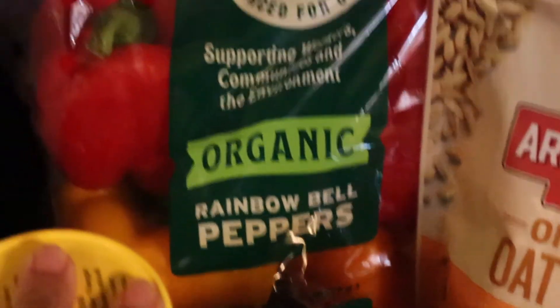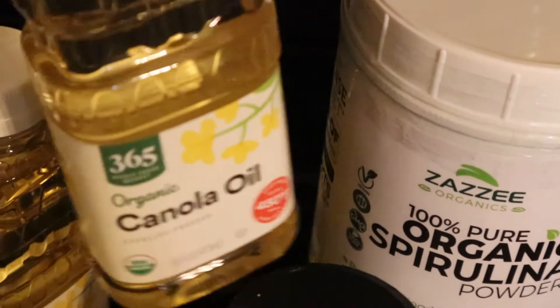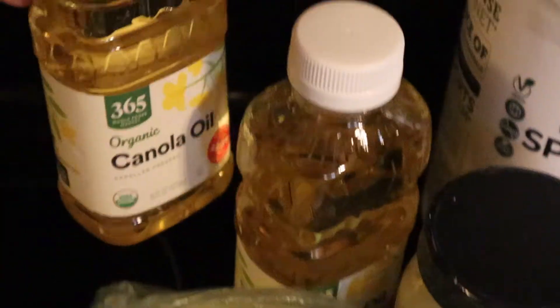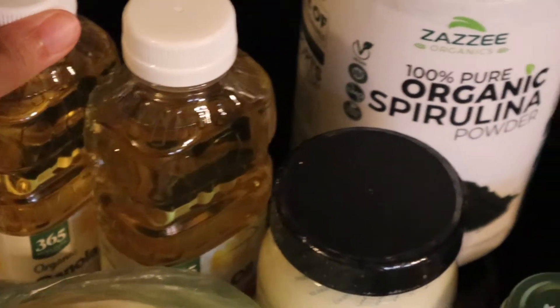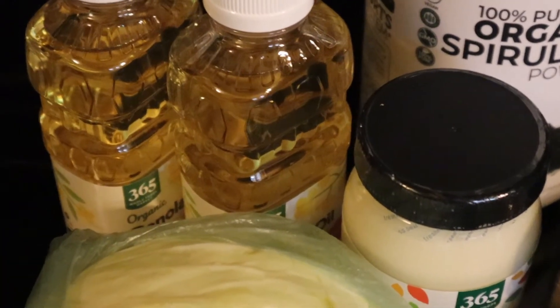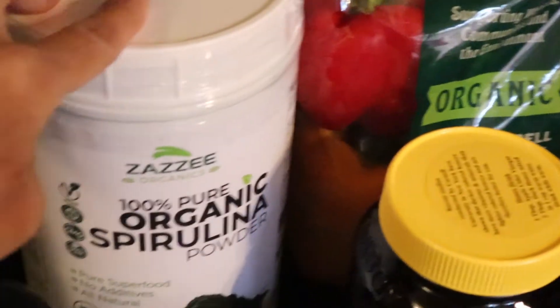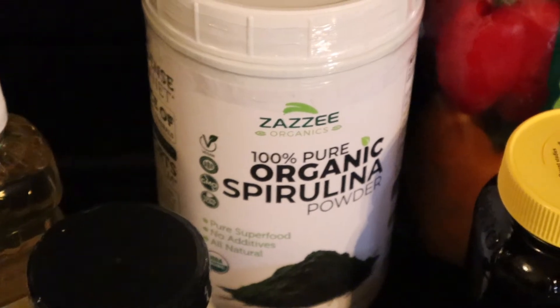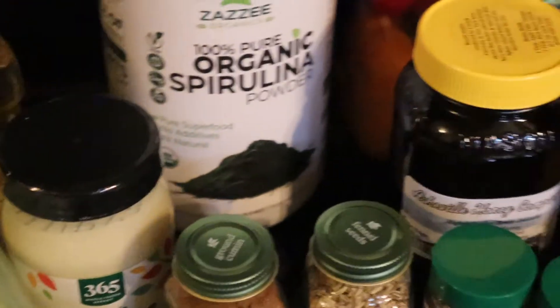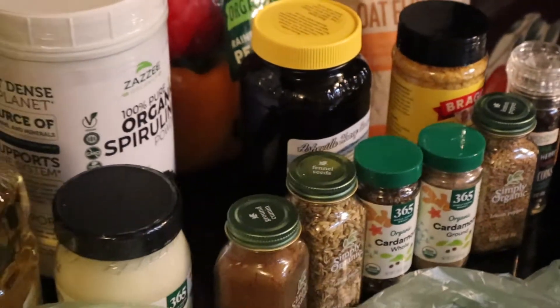Rainbow bell peppers, and two containers of canola oil because I'm going to be frying up some stuff — I normally use olive oil. And then I got this spirulina powder that I put in my smoothies, which came in the mail today. So that's it, that's the quick grocery haul!